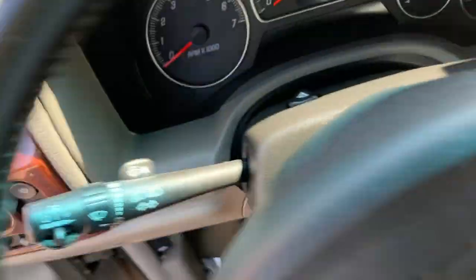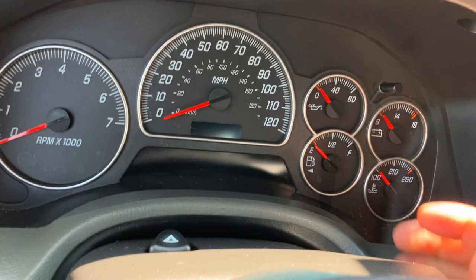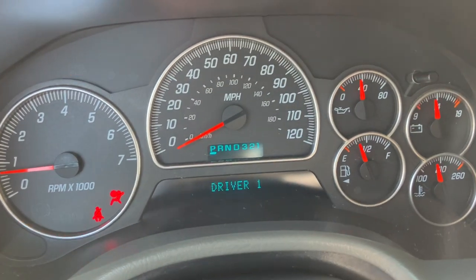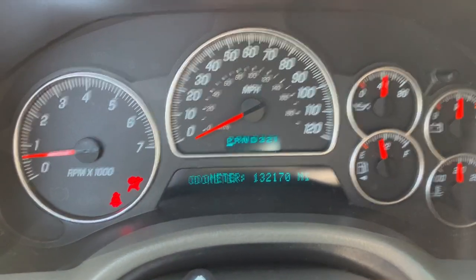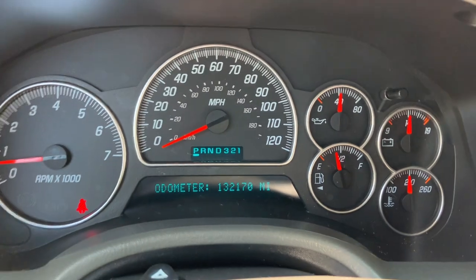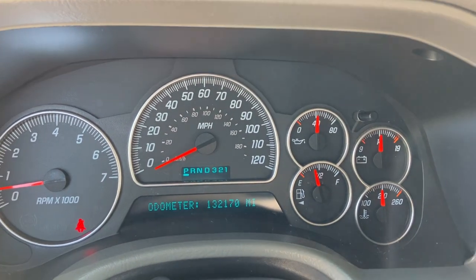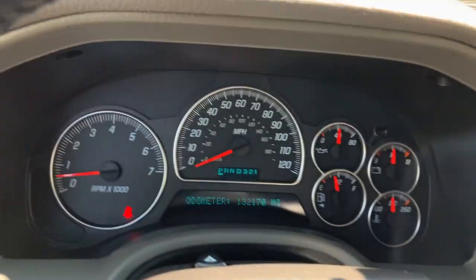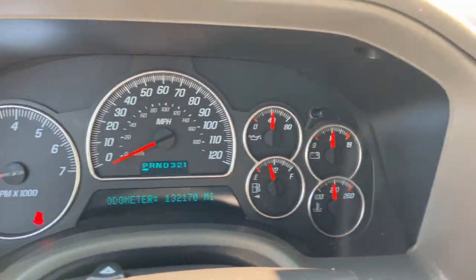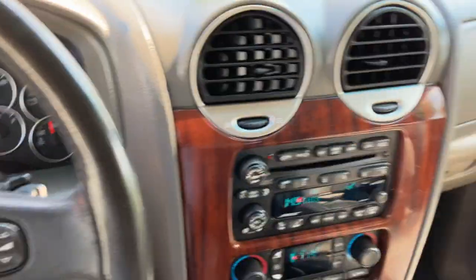Let me pop in and start it up for you. 132,170 is the total miles on it right now — just broken in for one of these 4.2 liters. I had my mom driving one of these a few years ago; she works at the business as well. The vehicle had 275,000 miles on it and was still running strong. They can go a really long time with regular service.